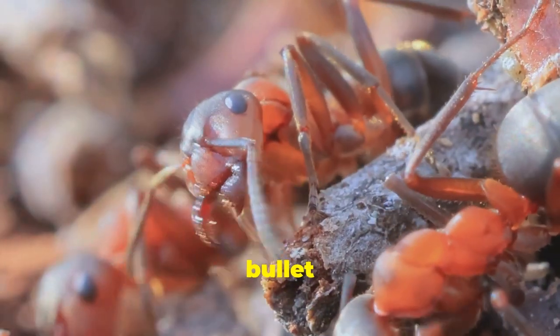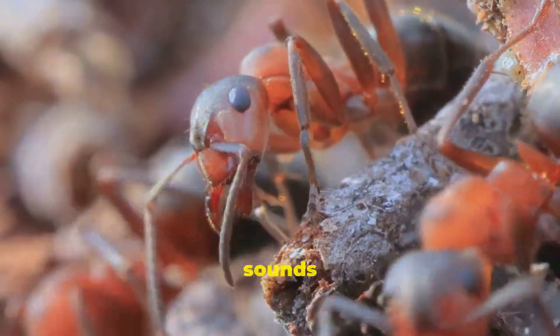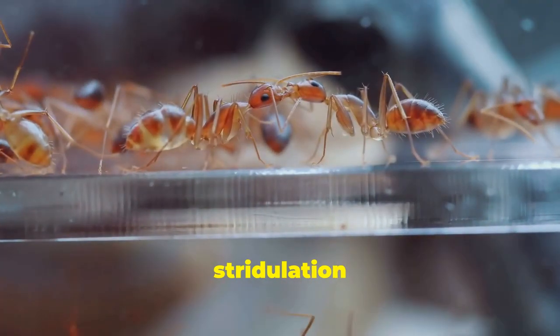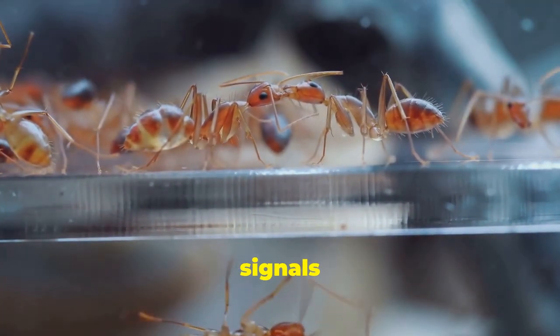Some species, like the bullet ant, produce low-frequency sounds by rubbing body parts together. These stridulation sounds serve as warning signals to predators.